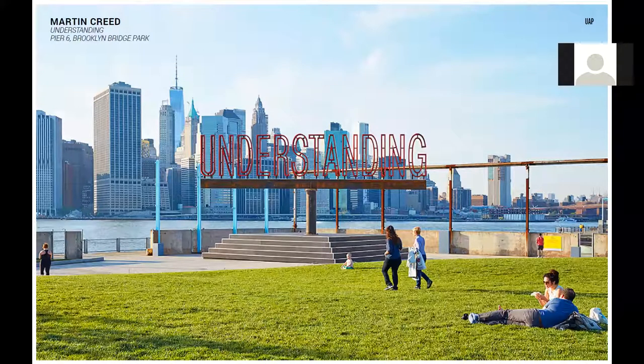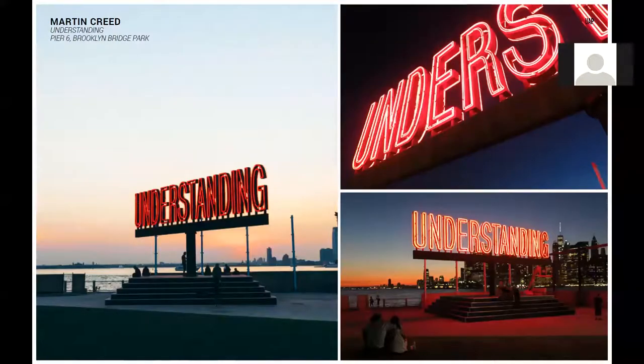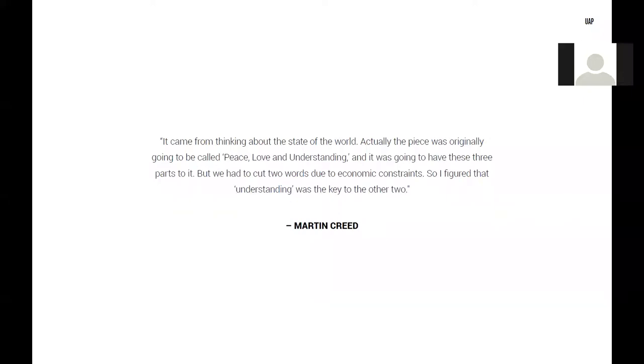Creed's own thoughts on the work are very humorous. He states: 'It came from thinking about the state of the world. Actually, the piece was originally going to be called Peace, Love and Understanding, and it was going to have these three parts to it, but we had to cut down to the one due to economic constraints. So I figured that Understanding was the key to the other two.'